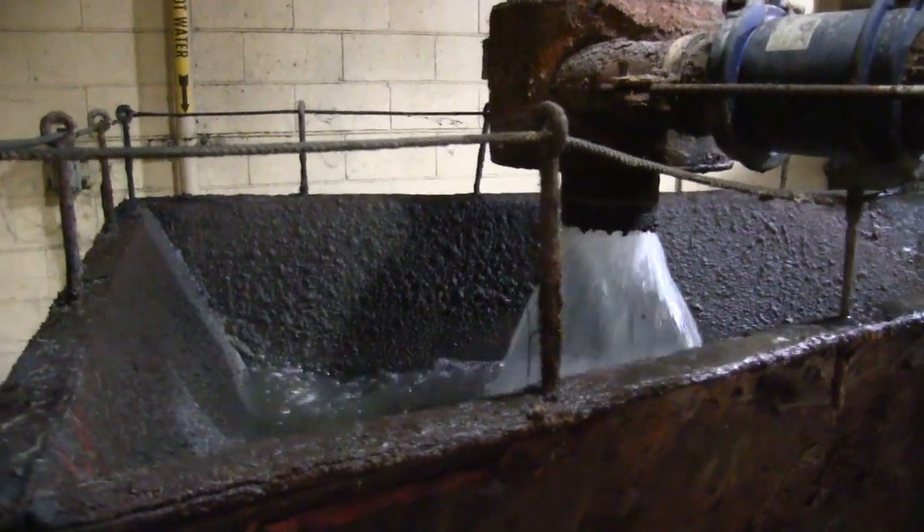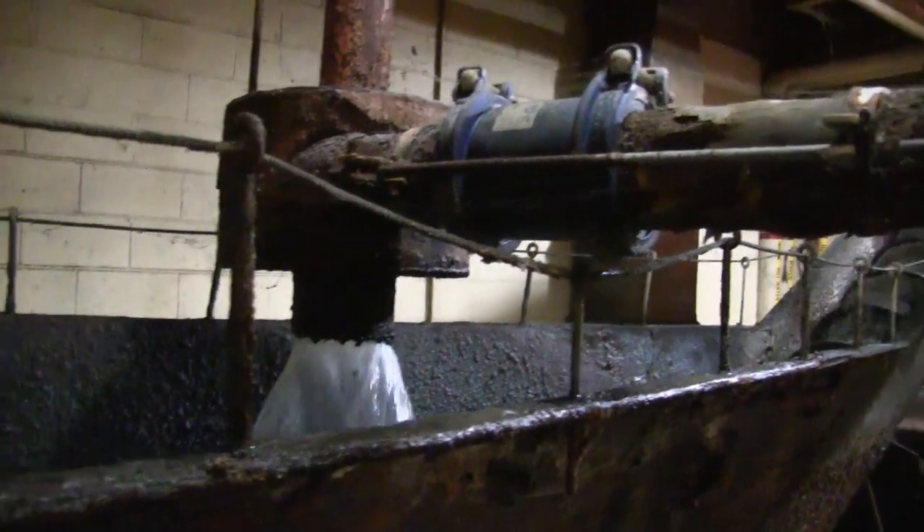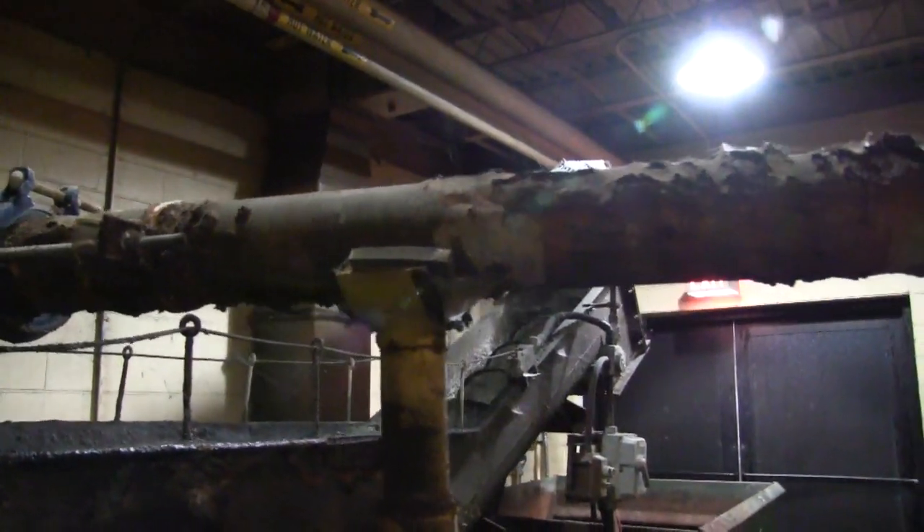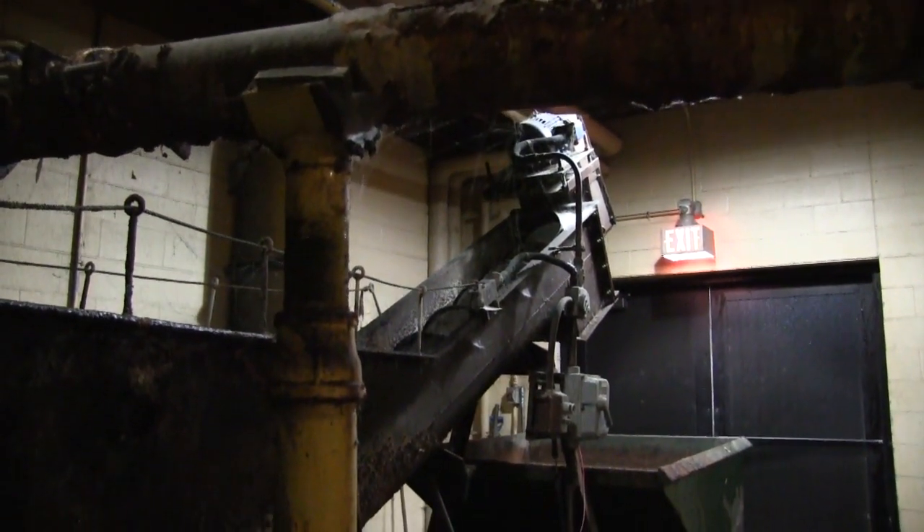The next treatment stage is grit removal. This removes heavy insolubles from the wastewater — fine stones, rocks, things like that — that might scour and damage pumps going down the line.